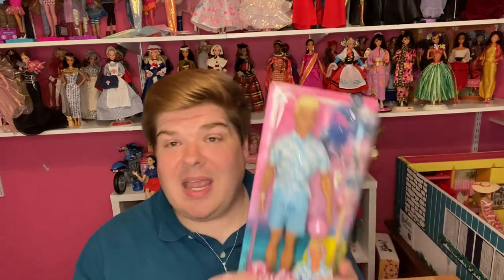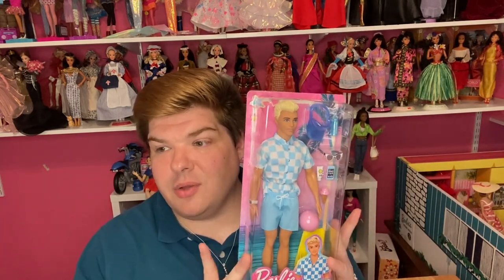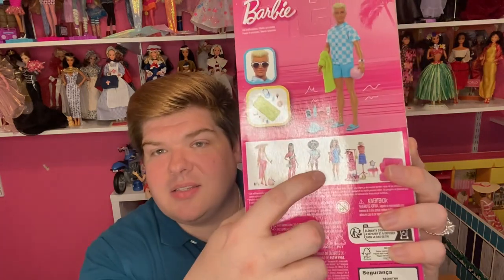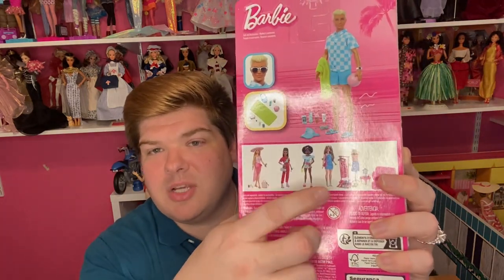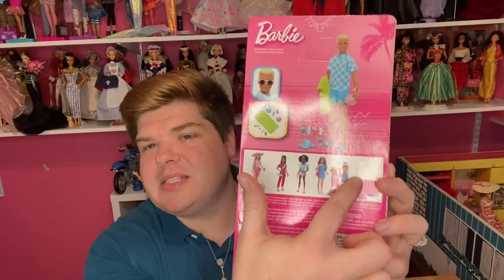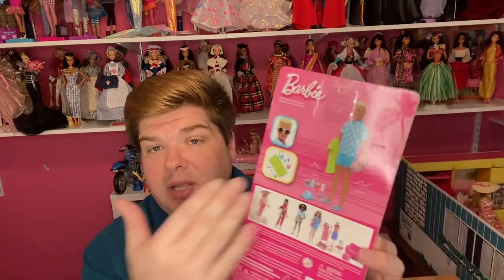Let me know in the comments if you're seeing them anywhere else besides Target. I went to my Walmart and I'm not seeing them there either. The Barbie sold out quick — I almost didn't get one — and when I got my Ken, including him there were only two or three left. The ones with roller skates, the jumpsuit one, and the curvy girl playset have plenty of stock. It's Ken and Barbie that are just flying off the shelves.